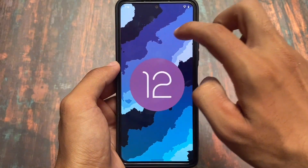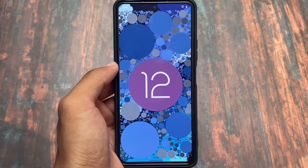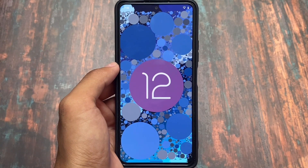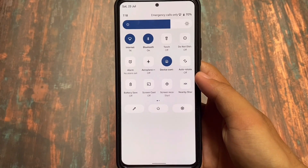Looking at the Android 12L easter egg, unfortunately there's no Android 12L-style easter egg available here. Almost all other custom ROMs have the Android 12L style easter egg, but honestly that's just a personal opinion thing — the official easter egg is only Android 12.